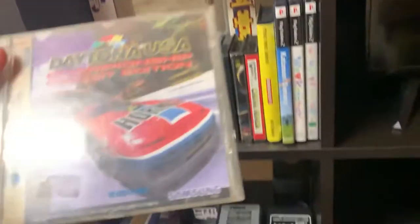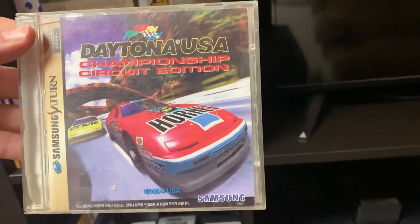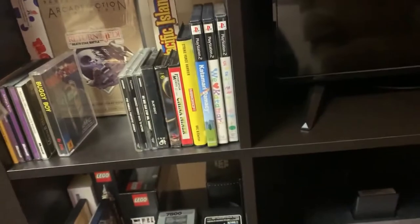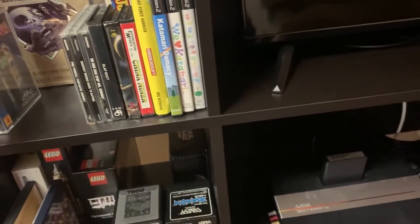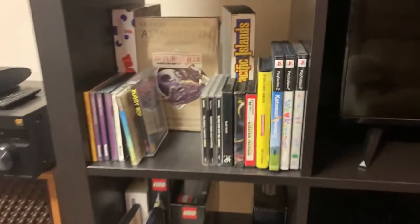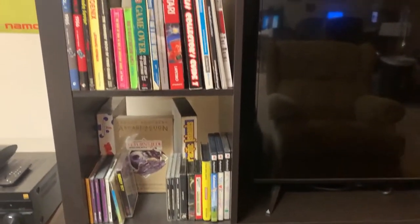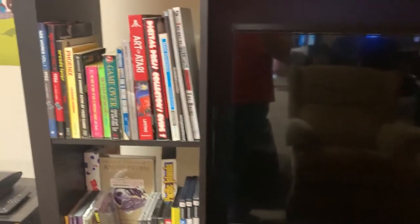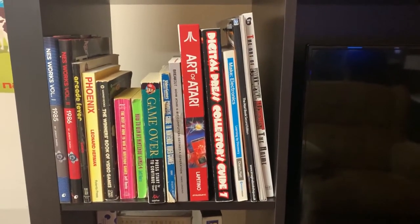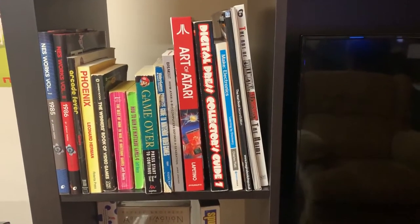Here's something you don't see too often — this is a Samsung Saturn copy of Daytona USA. Up until the early 2000s you couldn't have Japanese consoles in Korea; they had to be re-licensed through Korean conglomerates. So you had the Hyundai Comboy, which was the NES and Super Nintendo, and Samsung made the Sega properties. I've also got a selection of retro gaming books here — the NES Works books are quite good.